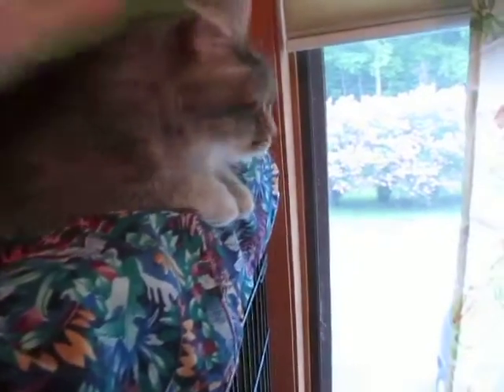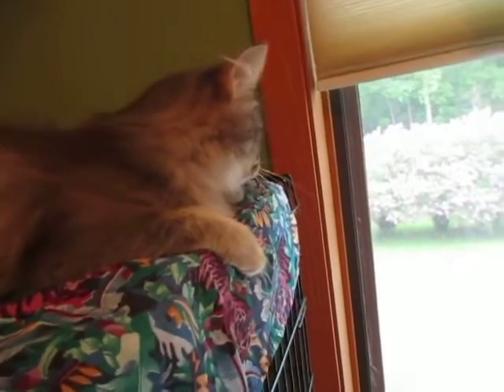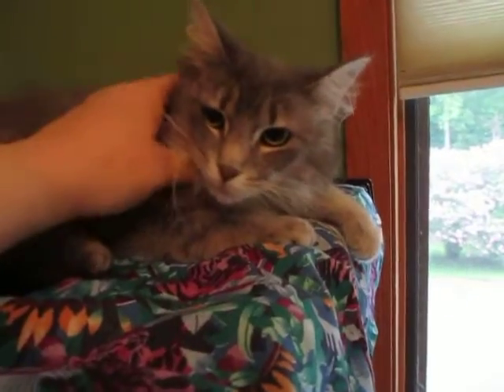This is Silver. Just showing you how she likes to be petted — she's very sweet. A little timid, but as long as you pet her and brush her she'll sit in your lap. She doesn't have a loud purr, but she has a great purr.